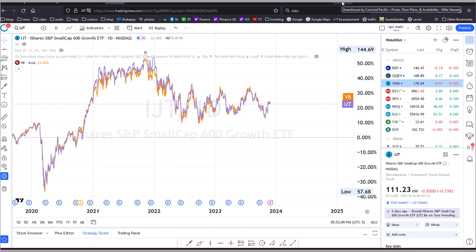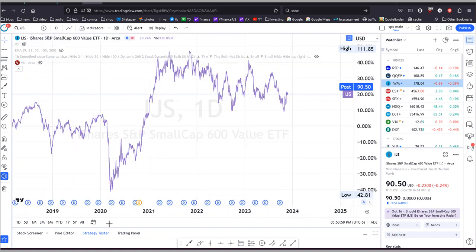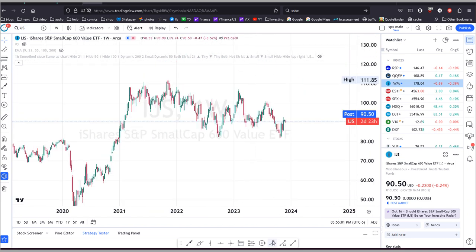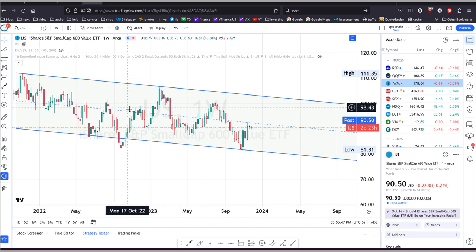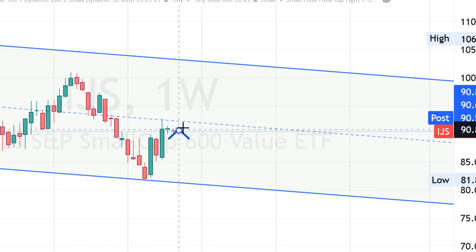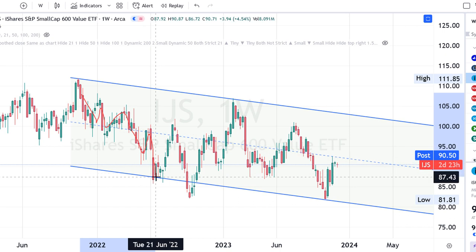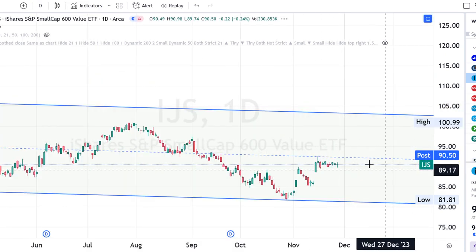Valuation-wise, the small cap sector looks relatively cheap right now — but what about technically? I'm using the iShares S&P small cap 600 value ETF to get a breakdown of where the stock has been and where it might be going. On the weekly chart, ever since the end of 2021 we've been in a down channel. The ETF hit the bottom and bounced off, then moved toward the middle line — which it reached a couple of weeks ago and got rejected. So it's either going to go higher and retest that level, or drop lower and retest the bottom line. Right now this middle line is acting as resistance.